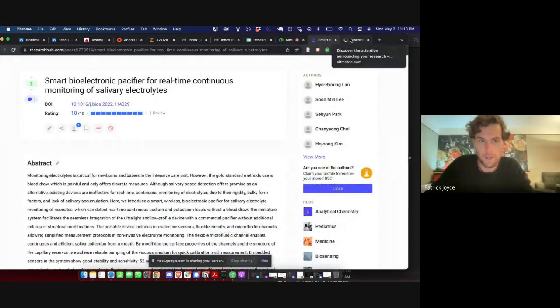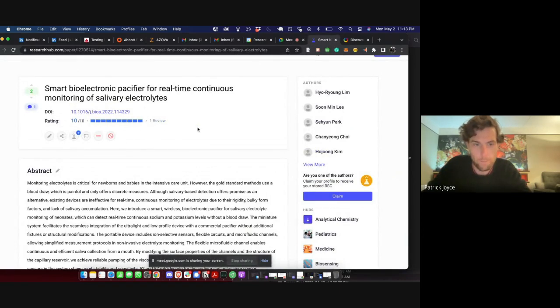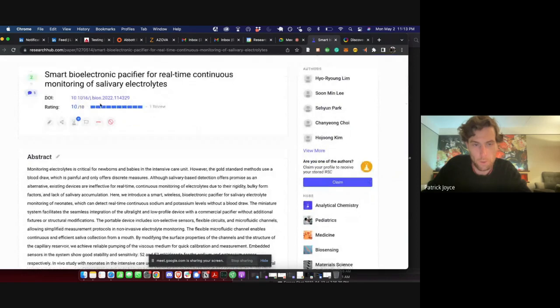Yeah, I definitely agree. One thing we think about too is there's more information that goes into a typical peer review than a score of 10 out of 10. Do you think, ideally, if we had subcategories, how should that be displayed? Could it be a 10 out of 10 where you click into it and it tells you the breakdown? How would you like to see that on the page?